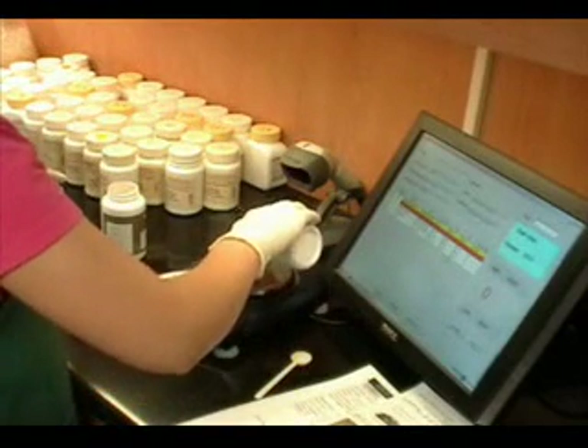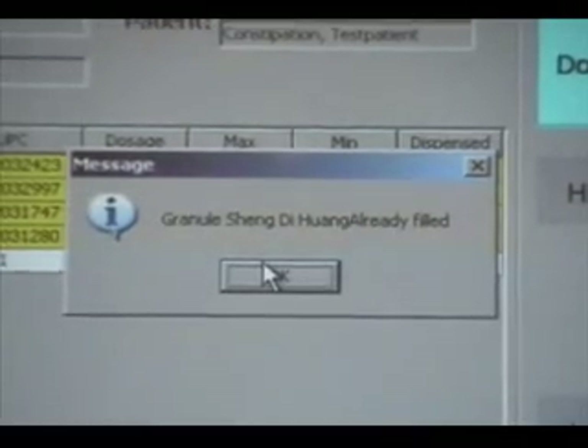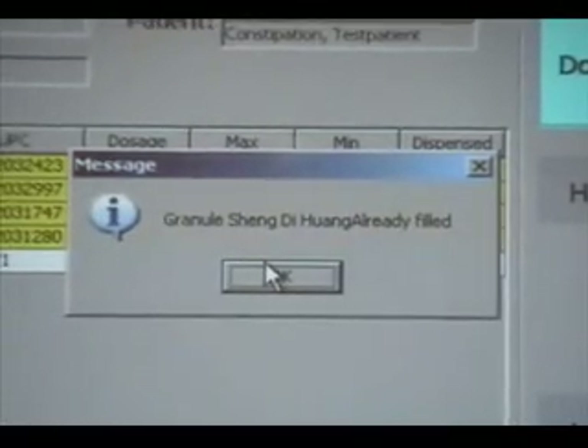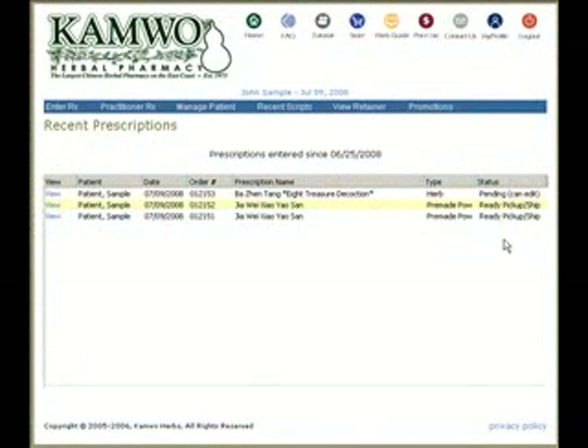If the technician mistakenly scans the same herb twice, the computer flashes an error message warning them of the mistake. Once all herbs from the order have been added, the computer automatically updates the formula status on KPO to Ready.